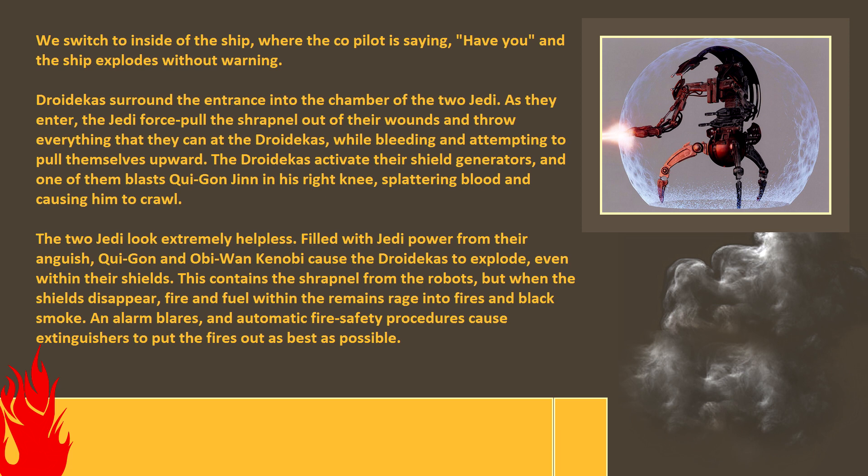The two Jedi look extremely helpless. Filled with Jedi power from their anguish, Qui-Gon and Obi-Wan Kenobi cause the droidekas to explode even within their shields. This contains the shrapnel from the robots, but when the shields disappear, fire and smoke rage within the remains. An alarm blares and automatic fire safety procedures cause extinguishers to put the fires out as best as possible.